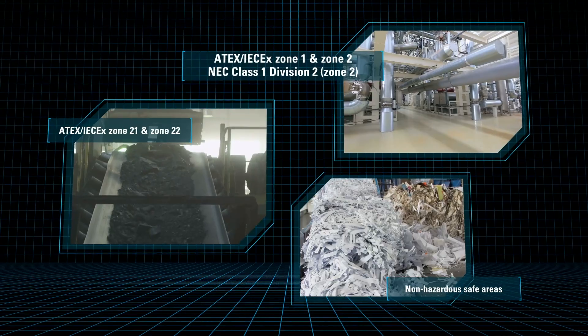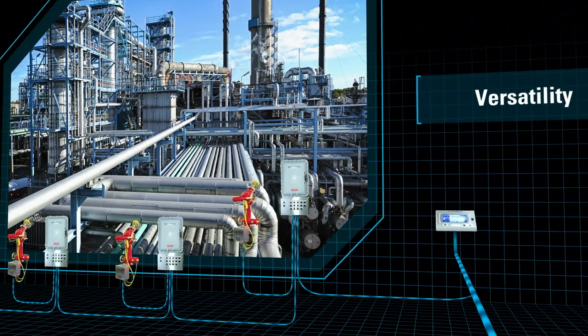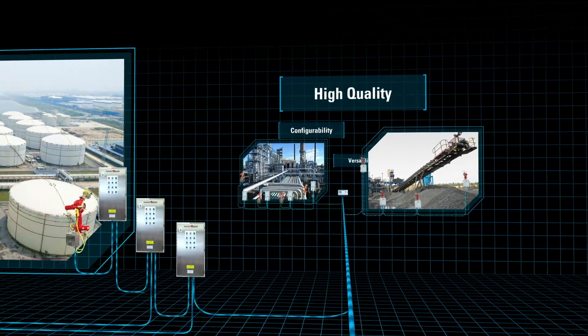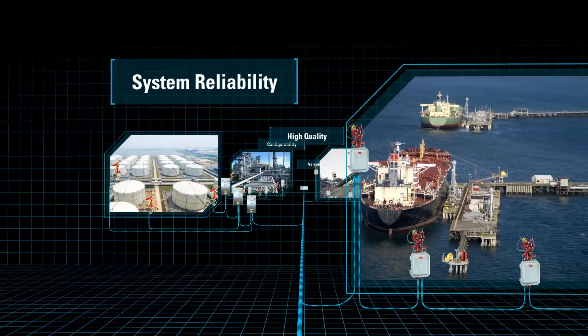This system can be configured to meet project requirements and budget. Our versatile and configurable new generation of Elkhart Brass industrial system solutions combine high quality, system reliability, and the flexibility required by petrochemical processing facilities.